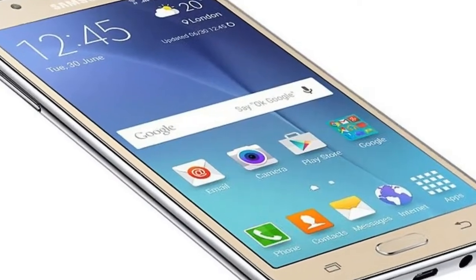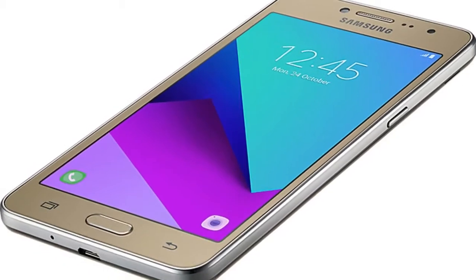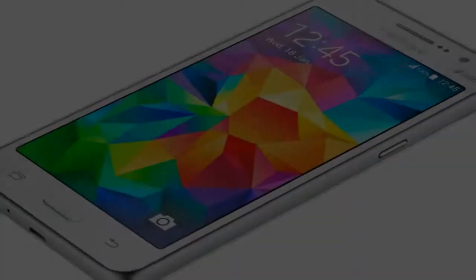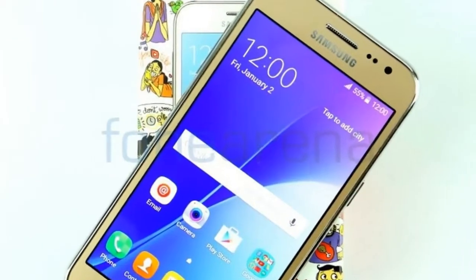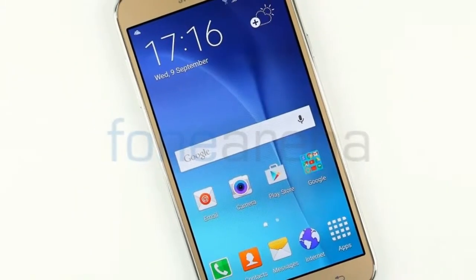Just as most other handsets in its price range, the new Galaxy J2 is a dual-SIM handset with 4G LTE, Bluetooth 4.2, Wi-Fi 802.11n connectivity, and a pair of low-end cameras: 5MP front and 8MP back.